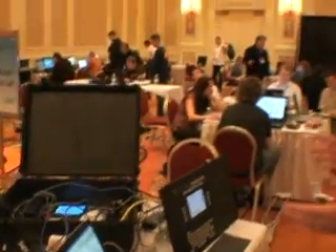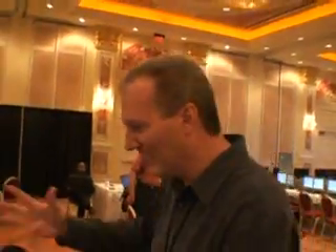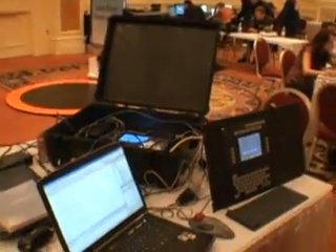Hey, Doug. How are you doing? Very good. How about you? Very good. So, what do you have here? What you're looking at, there's a lot of wires, a lot of gizmos, a lot of gadgets, but what you're looking at is a prototype here for the world's first CE-based fire panel.